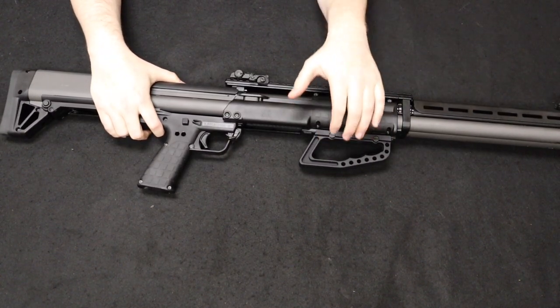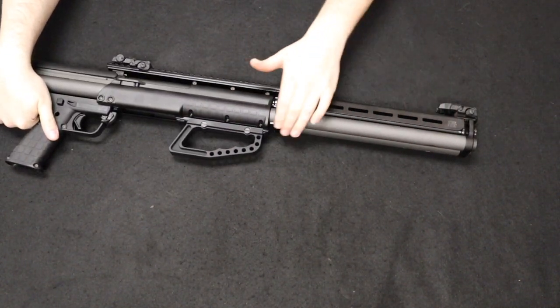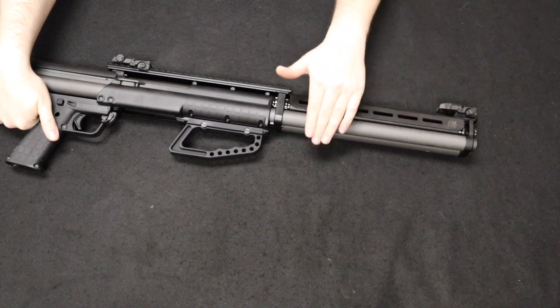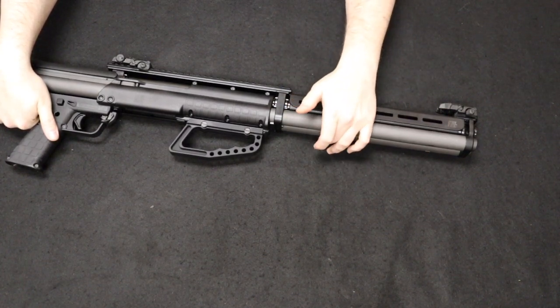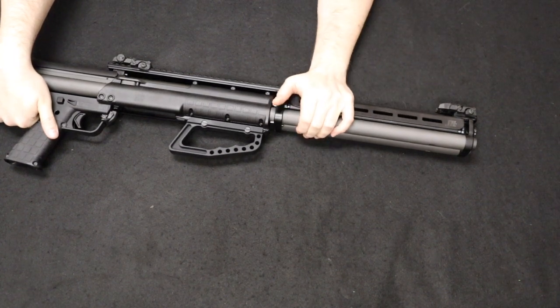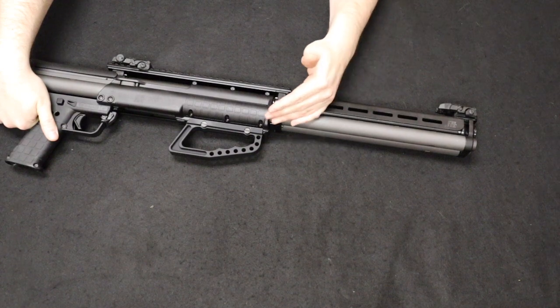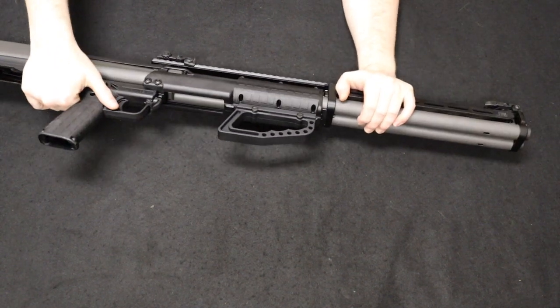It is a pump-action shotgun. The KSG-25 is just elongated, which gives you not only a longer barrel, but longer magazine tubes. These actually fit 24 rounds — 12 in each tube — plus one in the chamber, giving you a total of 25 rounds if you top it off, giving it the name of the KSG-25. The traditional KSG holds 14 total, seven rounds in each tube, based on two-and-three-quarter shells.